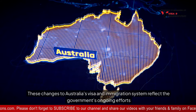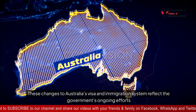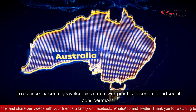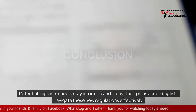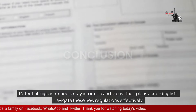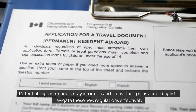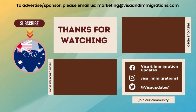These changes to Australia's visa and immigration system reflect the government's ongoing efforts to balance the country's welcoming nature with practical economic and social considerations. Potential migrants should stay informed and adjust their plans accordingly to navigate these new regulations effectively.